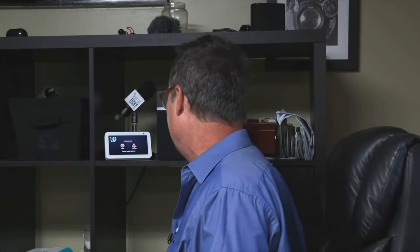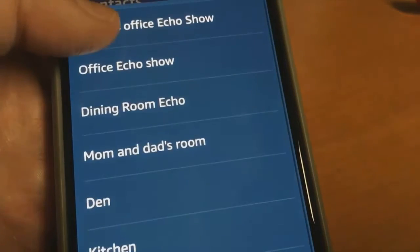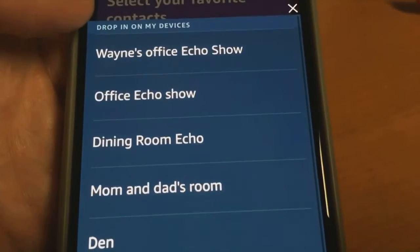Let's say you're in your office and one of the kids is in the kitchen doing their homework and you need to tell them something. You can actually drop in and have a two-way conversation simply by saying, 'Alexa, drop in on the kitchen.' You don't have to set anything up — Alexa understands. Just name each device with a room it's in so you know where to call.